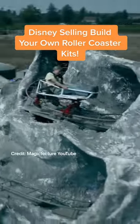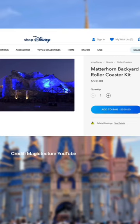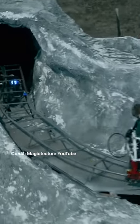Disney now selling Build Your Own Roller Coaster Kits. For only $500, you can have a Disney roller coaster in your backyard. However, basic construction skills will be required.